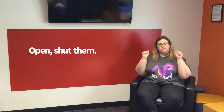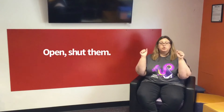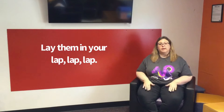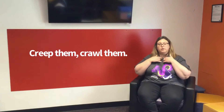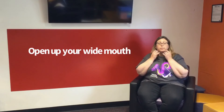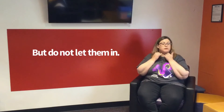Before our second story, I'd like to sing a song called 'Open Shut Them.' You put your fist up like this: Open shut them, open shut them, give a little clap clap clap. Open shut them, open shut them, lay them in your lap lap lap. Creep them, crawl them, creep them, crawl them, right up to your chin chin chin. Open up your wide mouth, but do not let them in.